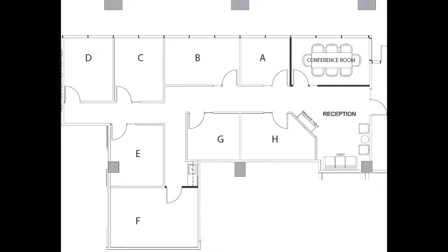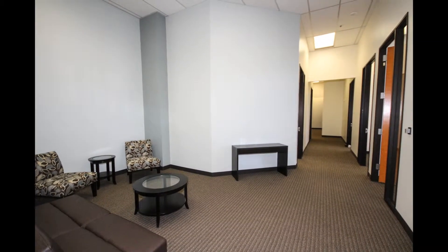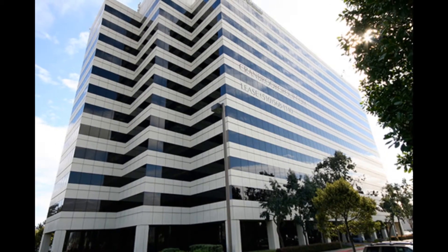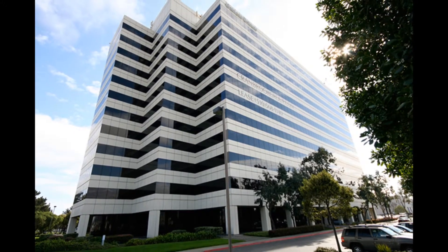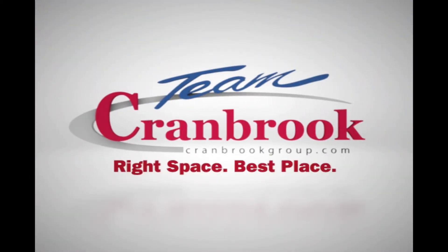Now that we've taken a look at all that Airport Corporate Center has to offer, let's go inside and take a look at our new executive suites. Located on the first floor, Airport Corporate Center Executive Suites consists of a spacious reception area, window-lined conference room, and eight private offices. Additionally, each office is equipped as business-ready with internet capability and furnishings. So if you're on the go or a traveling professional, maybe you're starting a new business or even looking for a satellite office, then we invite you to tour and see for yourself that Airport Corporate Center Executive Suites are truly your right space, best place.